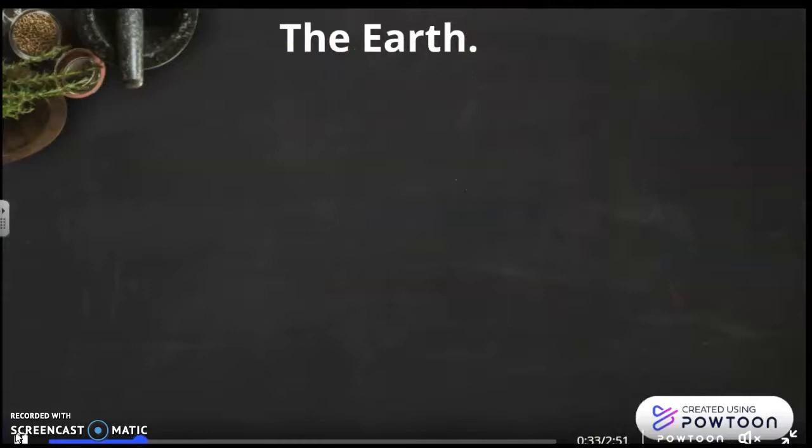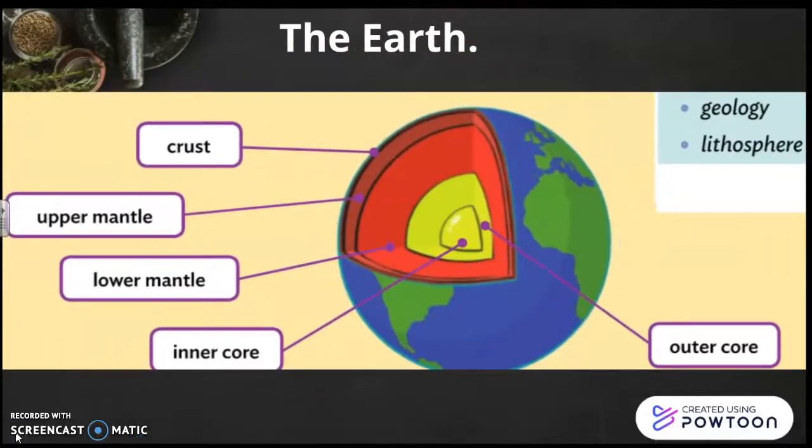Let's start with the earth. Here you are a drawing of the earth with the different layers. The earth is made up of the crust, the upper mantle, the lower mantle, the outer core, and the inner core. The crust and the upper mantle make up the lithosphere. Geology is the science that studies rocks.